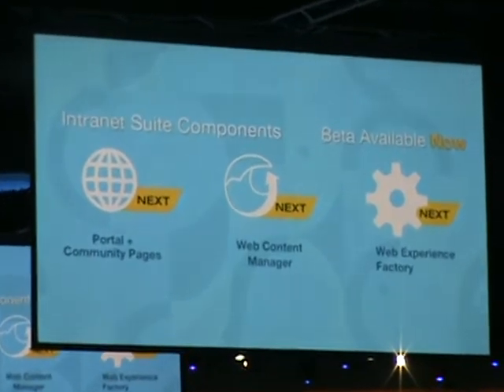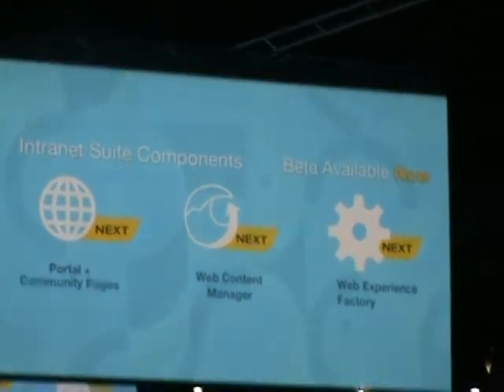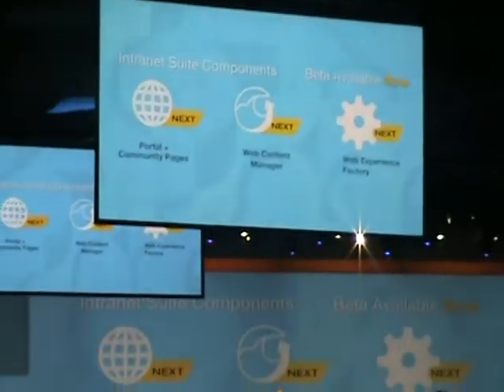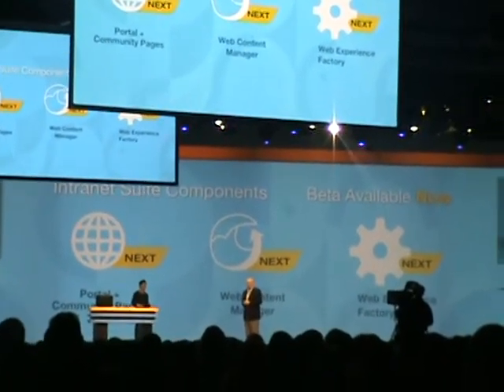And of course, there's no better way to understand the possibilities than to see a demo. We all know that a demo is worth a thousand words, so I'm going to cut my words short here and turn it over to Brian, who will now try to show you just how easy it has become to create an exceptional web experience.